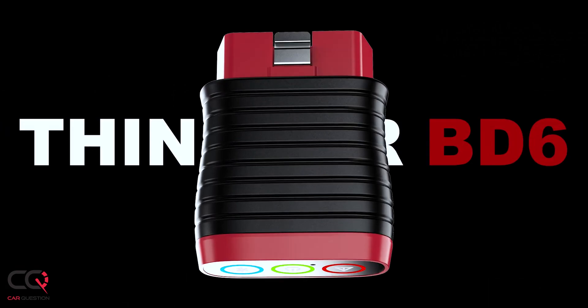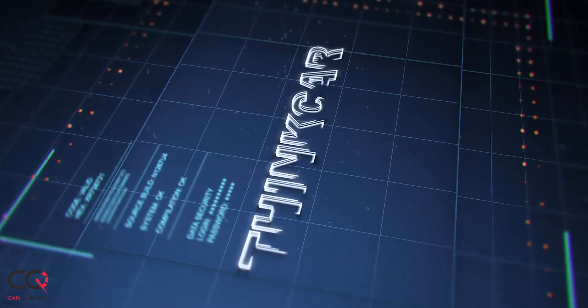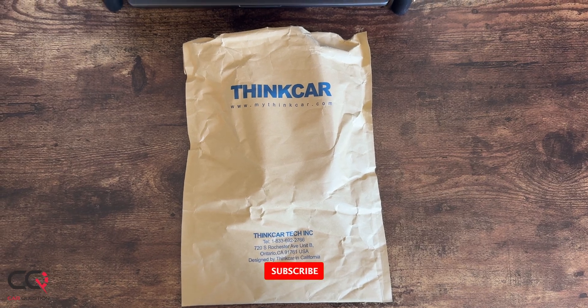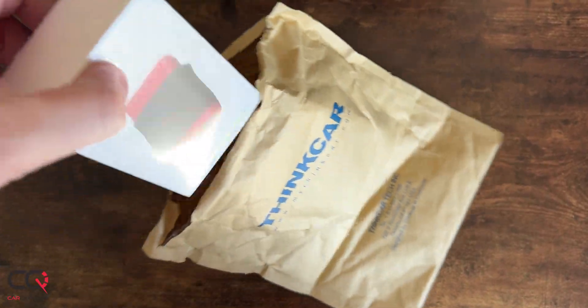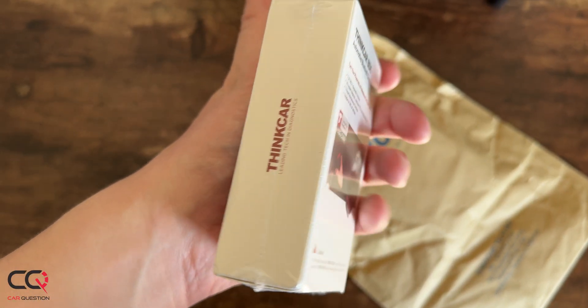Welcome to Car Question and we're testing the Thinkcar BD6. We already reviewed one of their products, the Mucar CDE900 — go see that link right here. This time this one is Bluetooth, so a little smaller as you can see, and I won't talk about the interface because it's pretty similar to the Mucar CDE900. Today I'll cover what I like and what I don't like about this product.